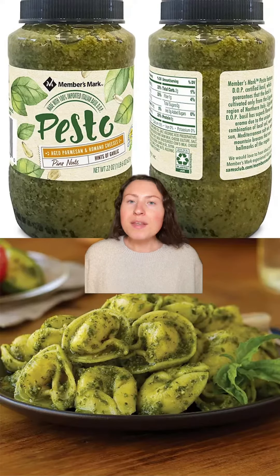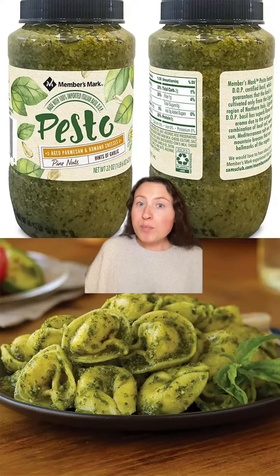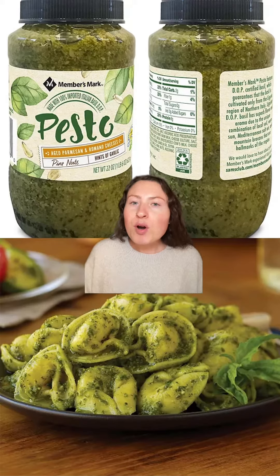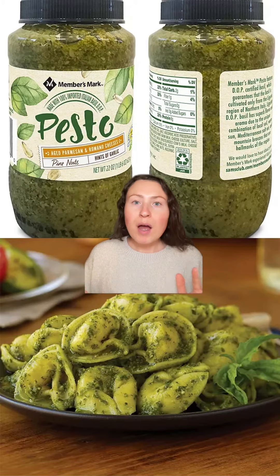Now for the Members Mark pesto. This is hands down one of the best pestos I have ever had. You get this big jar of it and it's the perfect blend of garlic, basil, parmesan, romano, and pine nuts. Each ingredient you can really taste and it's got a quality taste to it. So good for pasta, sandwiches, pizza, as a dip. I'm obsessed.